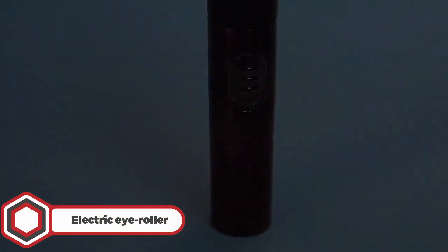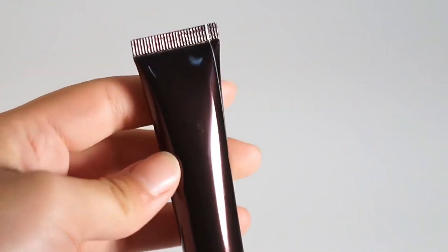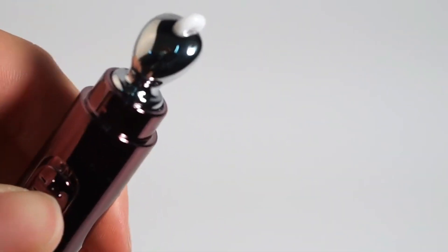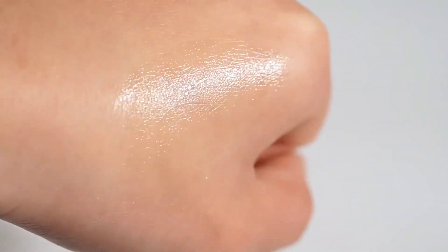Electric Eye Roller. Next on the list is the Cool Electric Eye Roller. Whether you're suffering from dark circles, puffiness, dry skin, or even wrinkles, this roller has got you covered. Just put the battery in, turn it on, and enjoy a refreshing massage with various skin benefits.